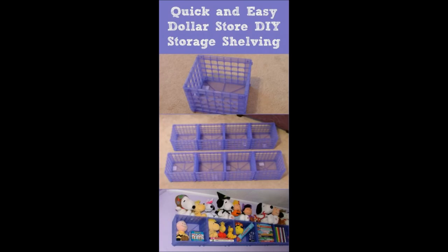1. Plastic Crate Shelf. These simple little plastic crates can actually be joined together, turned on their sides, and then attached to a wall as a cohesive shelving unit.